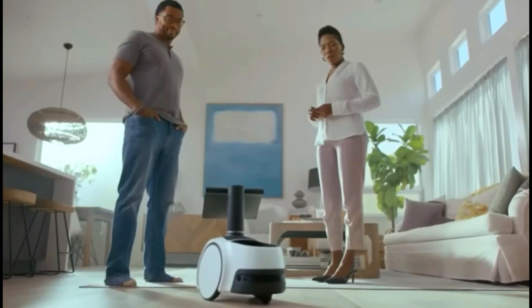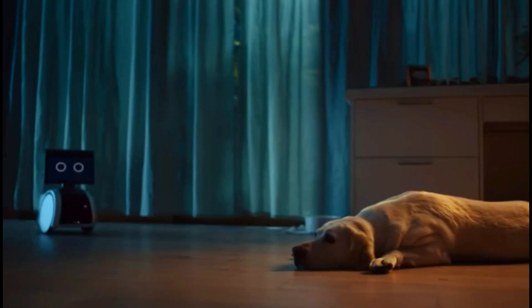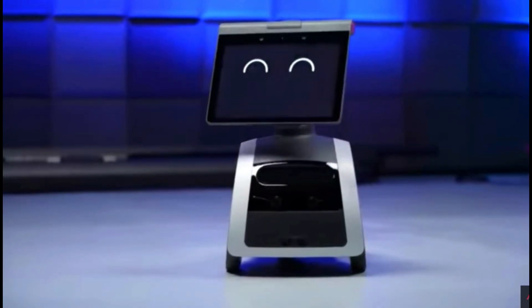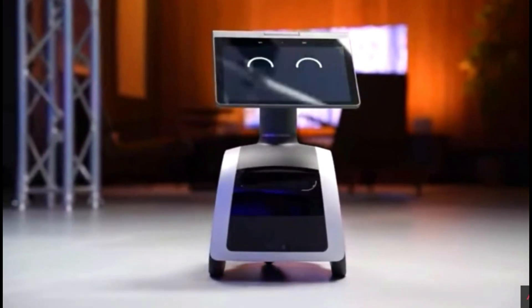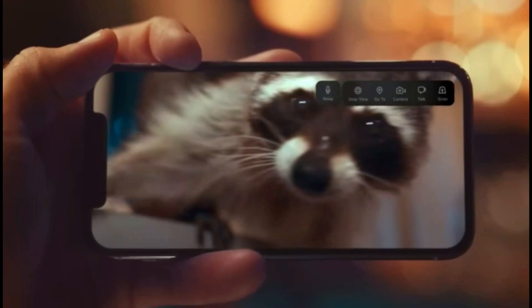The primary function of the Amazon Astro robot is domestic use. Connecting with Alexa keeps you and your house connected. The robot uses cutting-edge navigation technology to find its way around and become acclimated to its environment. When you are away from home, Astro will notify you if it sees an unfamiliar individual or hears an unusual sound, making sure you are always linked to your house remotely.